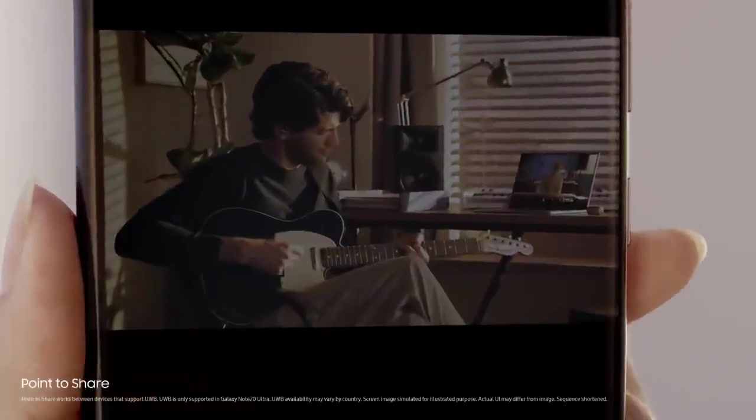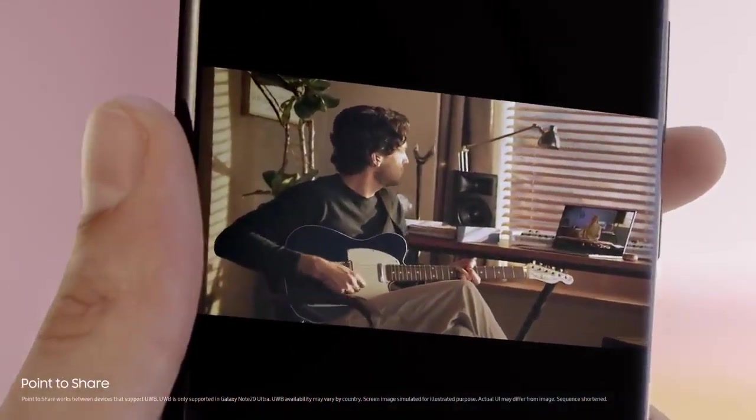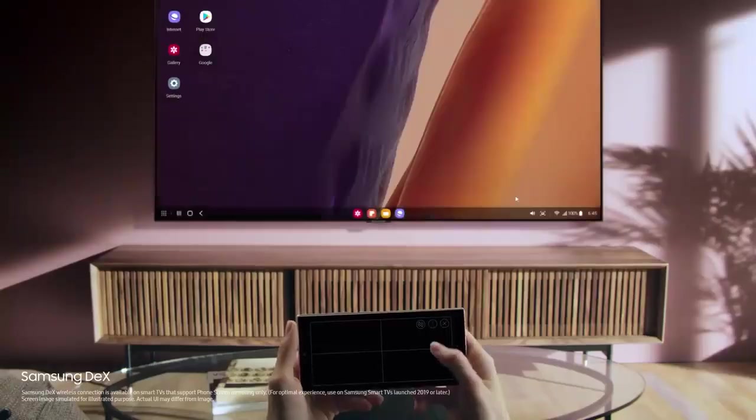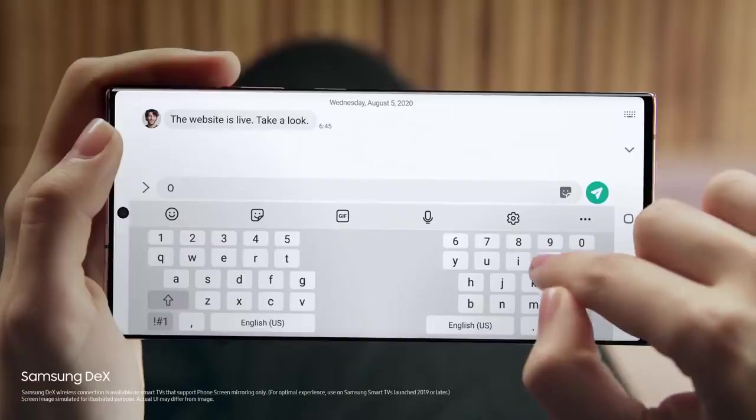Simply point your Note 20 Ultra to another device and share your masterpiece with UWB technology — it's that easy. You can watch on the big screen with Samsung DeX's wireless connection, and do two things at once without interruption.